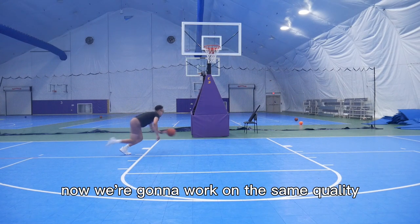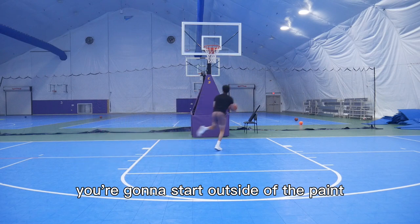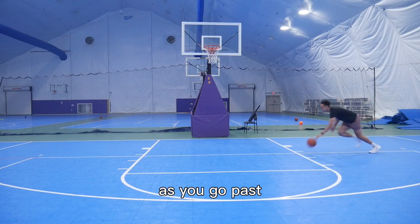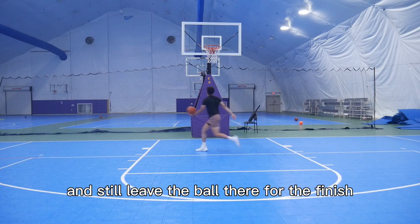Now we're going to work on the same quality with cross paint finishes. You're going to start outside of the paint, drive across coming out of a crawl start going as fast as you can, and just leave that ball there as you go past — working on being able to drive opposite of the basket and still leave the ball there for the finish.